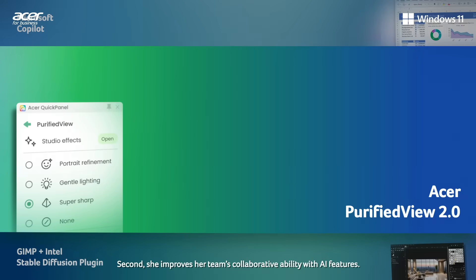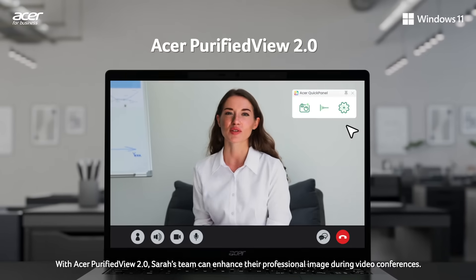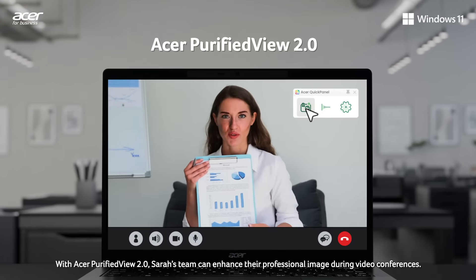Second, she improves her team's collaborative ability with AI features. With Acer Purified View 2.0, Sarah's team can enhance their professional image during video conferences.